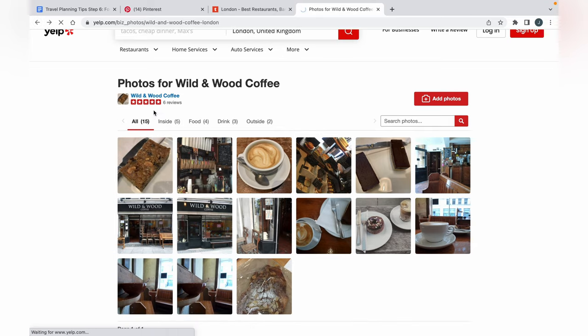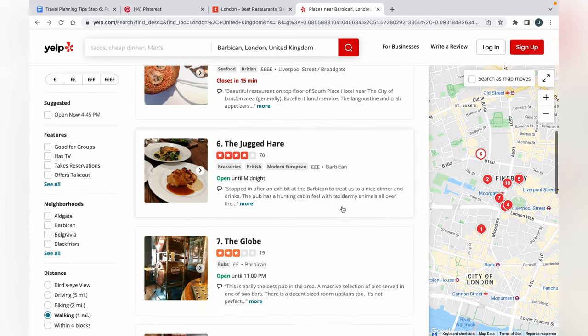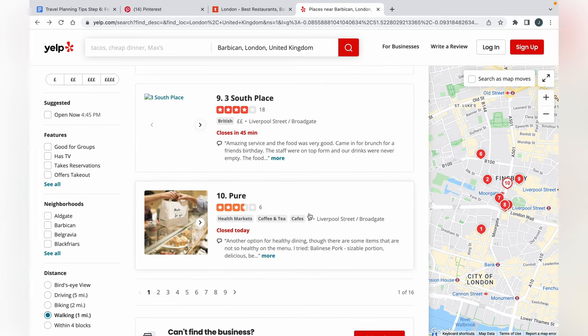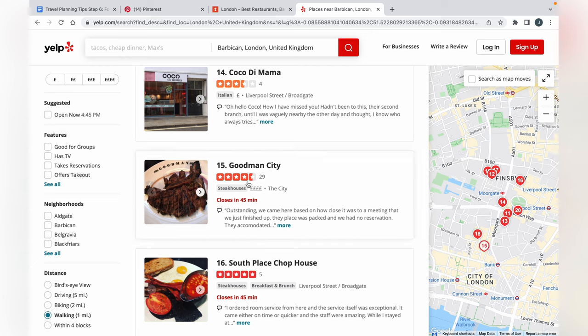You can click into a listing and it'll give you photos of the place — either from the reviewer or the business — so you get an idea of what the place looks like and what the food is. I typically go for a fairly high volume of reviews and places that are highly rated, so at least a four-star rating with about 20 to 30 reviews minimum. If you see like a thousand reviews, that's typically a very popular spot. Best case is over a hundred.